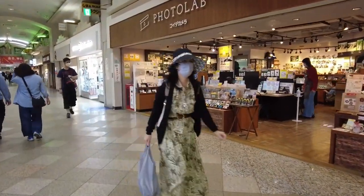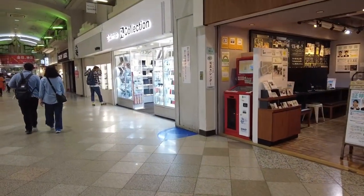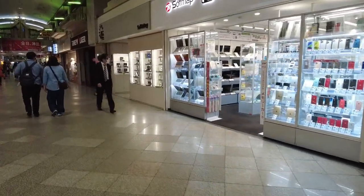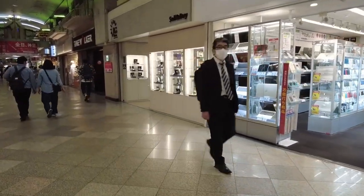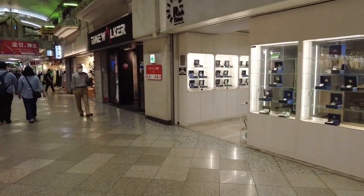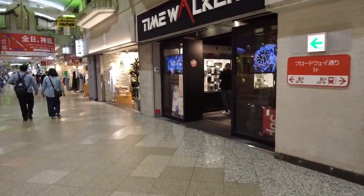Similar to Akihabara, you can see shops like these: there's a camera shop on the right, and the next one, Recollection, is a shop full of refurbished devices. The next two shops are watch shops, which are rather unique because I've seen more watch shops upstairs as well. Time Walker — what a cool name.